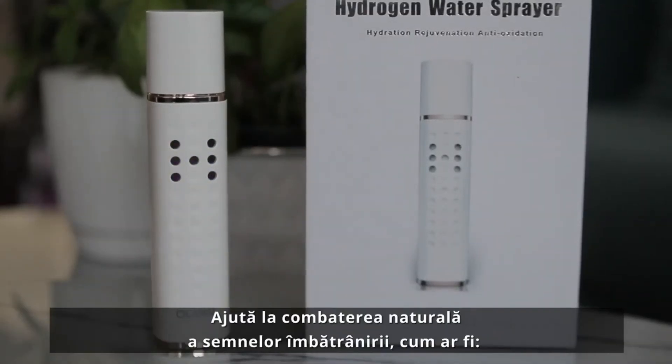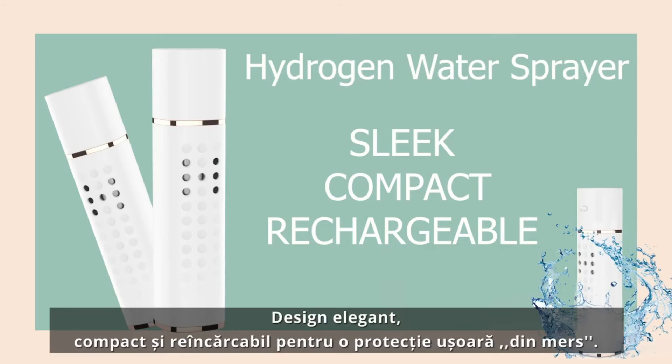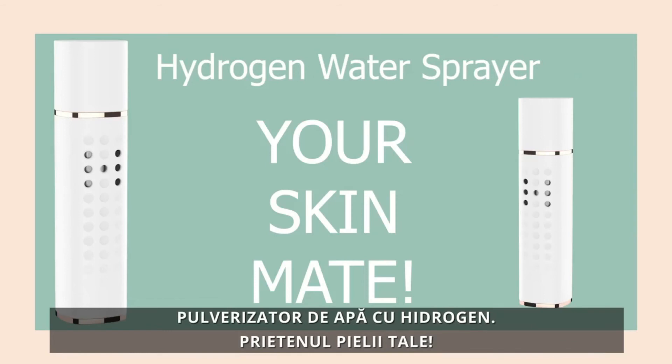The Hydrogen Water Sprayer helps to naturally fight the signs of ageing such as wrinkles, fine lines, and dull skin. Sleek, compact, and rechargeable design for easy, on-the-go protection. Hydrogen Water Sprayer — your skin mate.